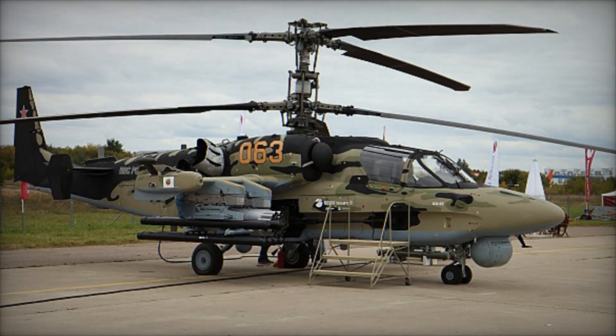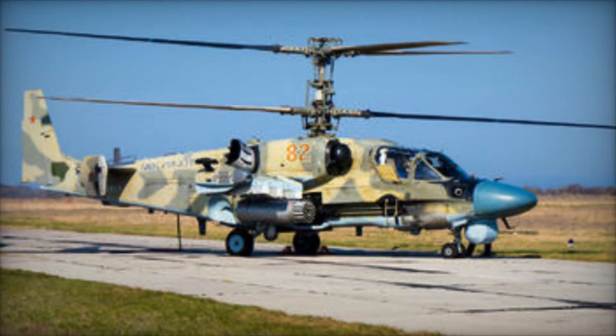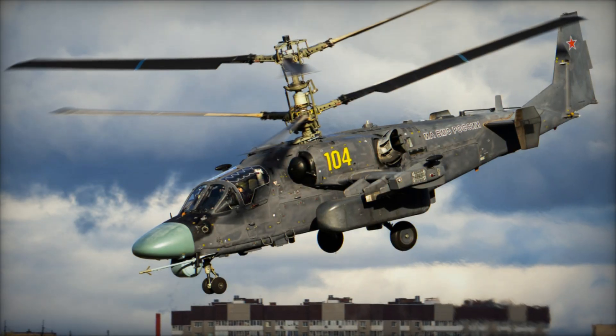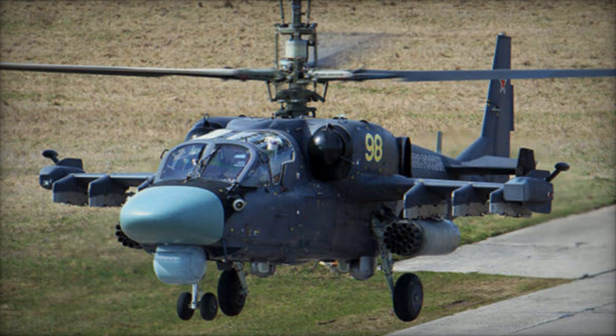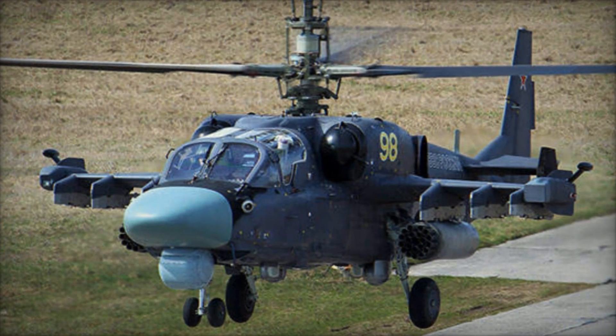Since entering service, the Ka-52 Alligator has been deployed in various theaters of operation, including combat operations in Syria, where it has demonstrated its effectiveness in a real-world combat environment. Russian military commanders have praised the helicopter for its performance, survivability, and ability to operate in challenging conditions, underscoring its importance in the Russian Armed Forces' aerial arsenal.